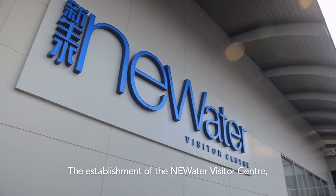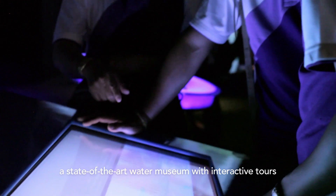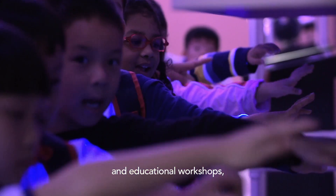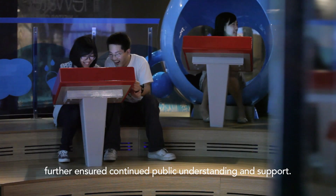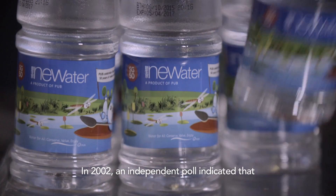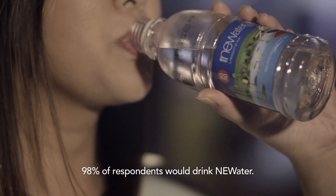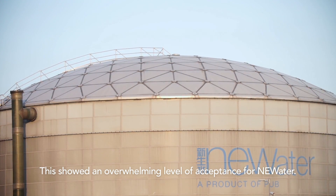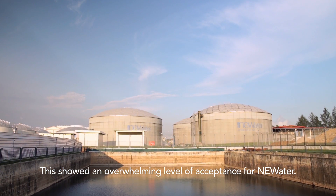The establishment of the NEWater Visitor Centre, a state-of-the-art water museum with interactive tours and educational workshops, further ensured continued public understanding and support. In 2002, an independent poll indicated that 98% of respondents would drink NEWater, showing an overwhelming level of acceptance.